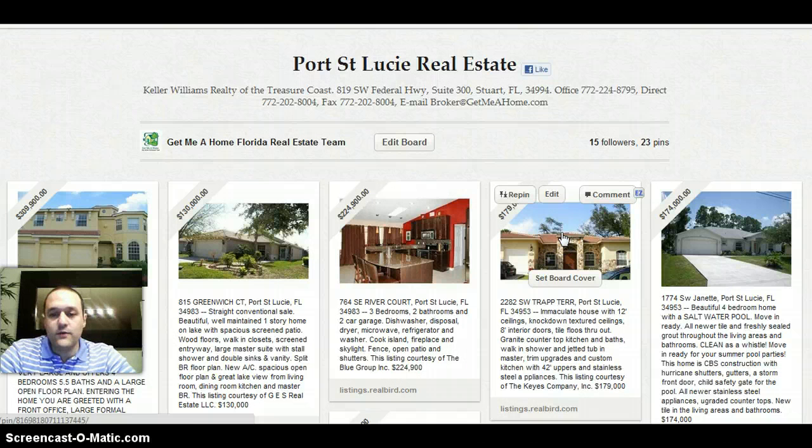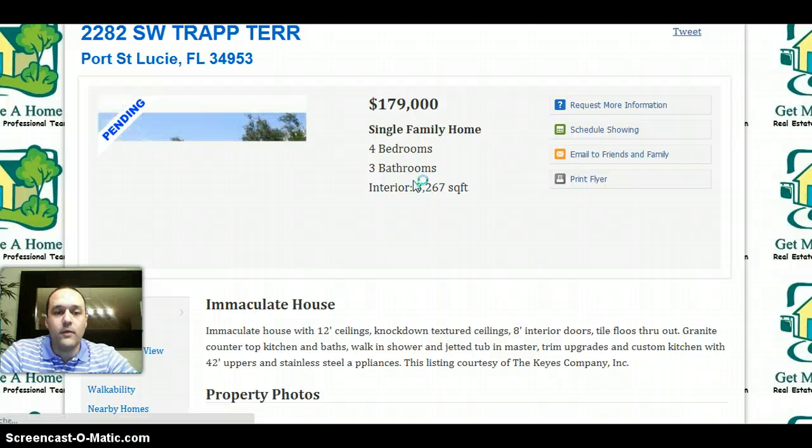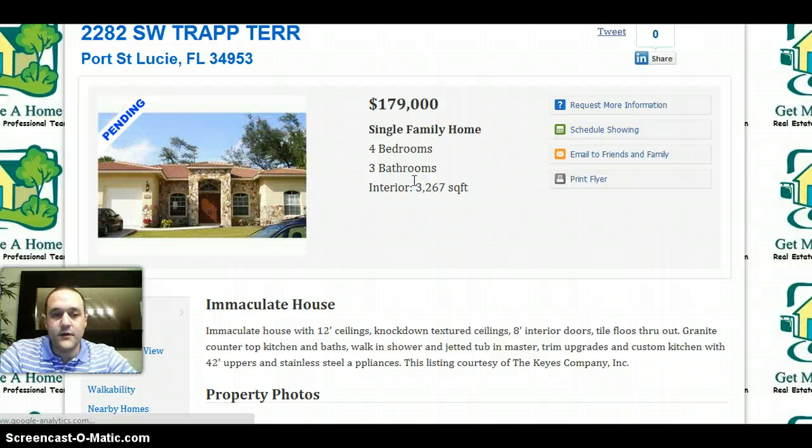Once there is one you like and you want to get more information, click on the picture and read the info there. If you want to go to the property website, just click one more time. The window will pop up, and there you have it.